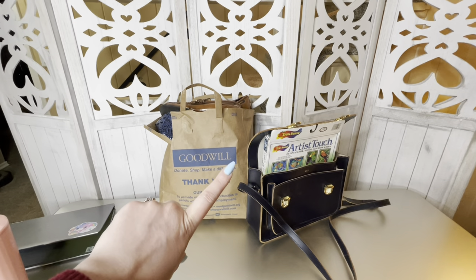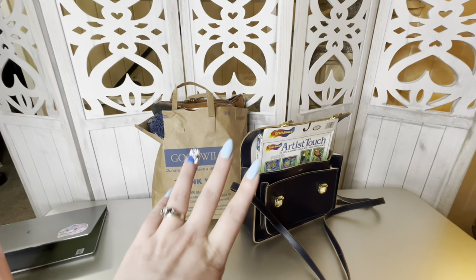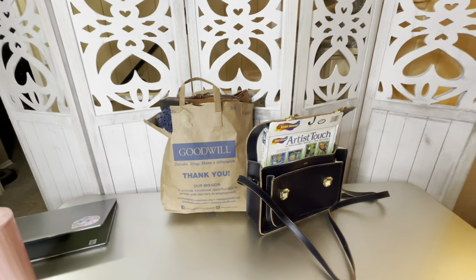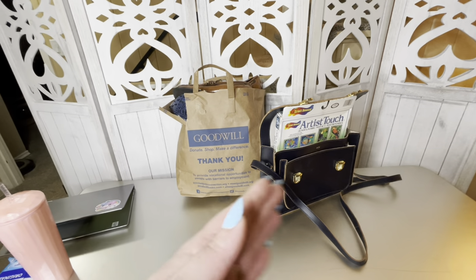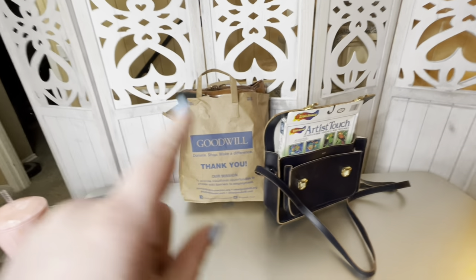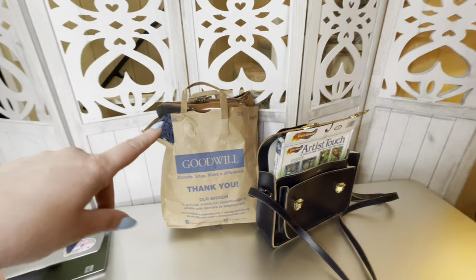Hello everyone! I wanted to come on and do a mini thrift haul of sorts. I did go thrifting without you — I know, I'm terrible, I'll slap my own hand — but I did get a little haul and there are some amazing things I found.